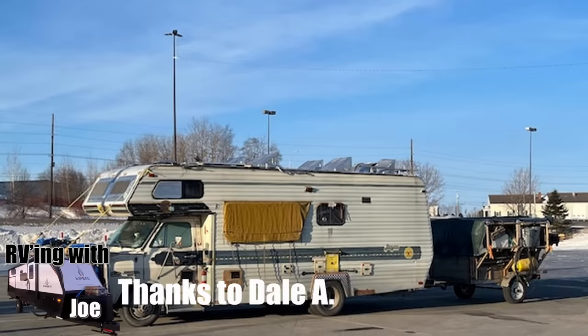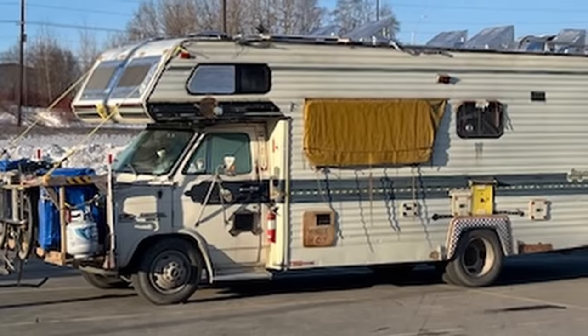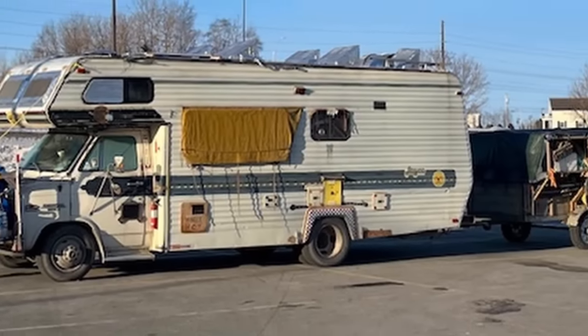Thanks to Dale A for sending in a couple of different pictures. This one has all kinds of creative add-ons, including that whole front rack. I don't know what's going on with this one. Good luck to whoever the owner of this rig is — I'm sure they've got enough challenges in life without me teasing them anymore than I already have.